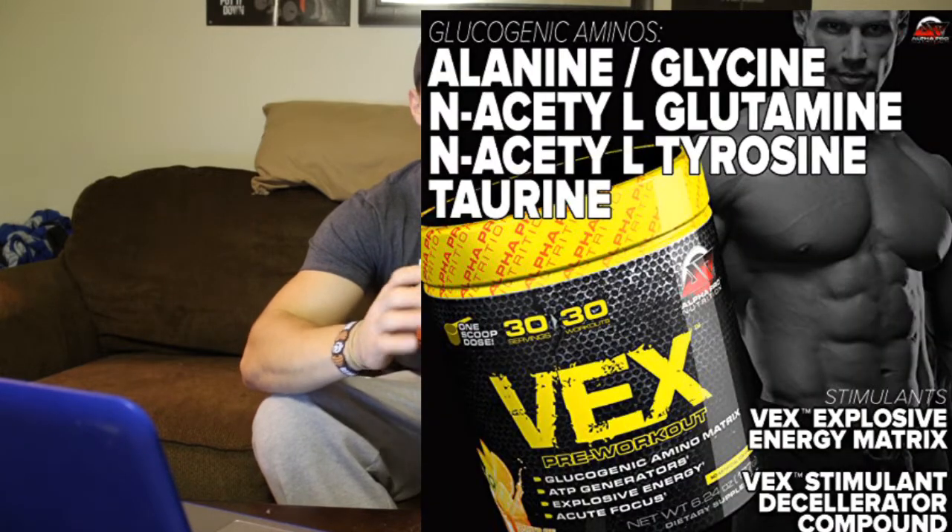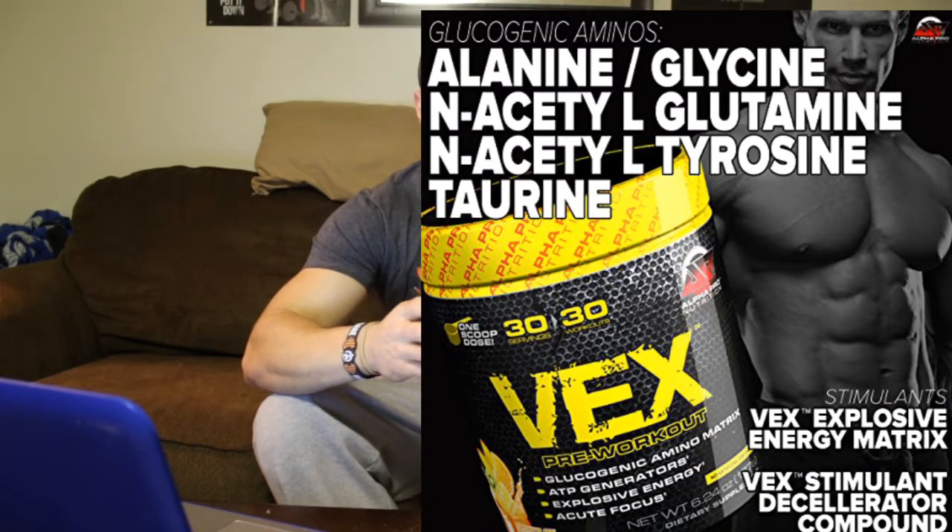Hey everyone, Chris Stewart here again with another supplement review. Today we'll actually be reviewing Vex by Alpha Pro Nutrition. I got this out of my July Muscle Box Pack. I've actually never heard of Vex pre-workout before, so this will be interesting to try. I just kind of faintly looked at the nutrition label and it's got 450 milligrams of caffeine, so it looks like it's going to have some strong stimulants in it.